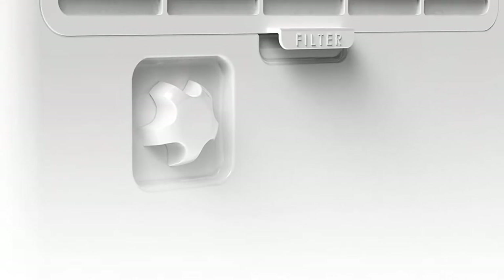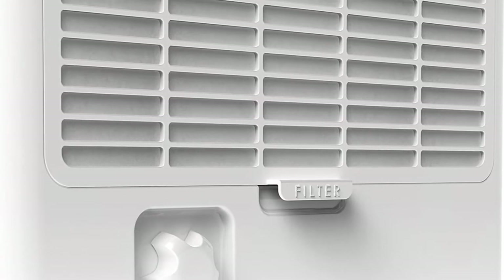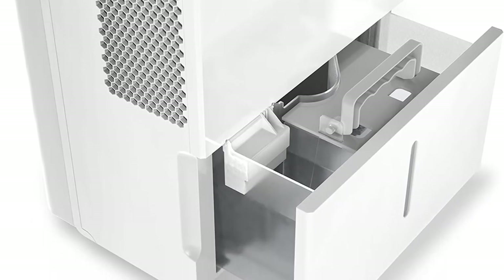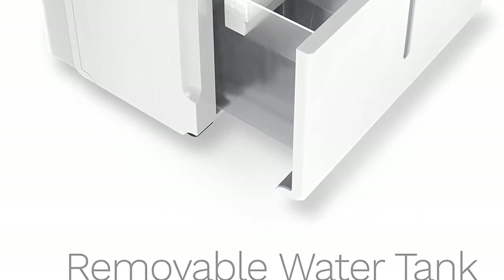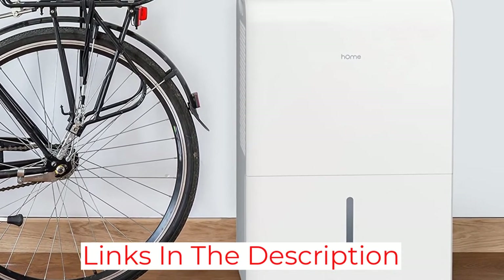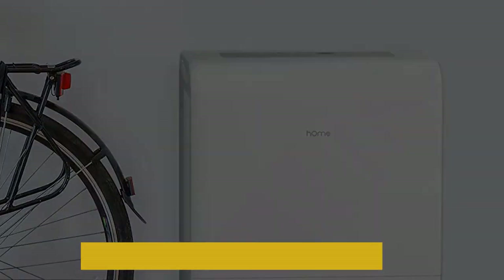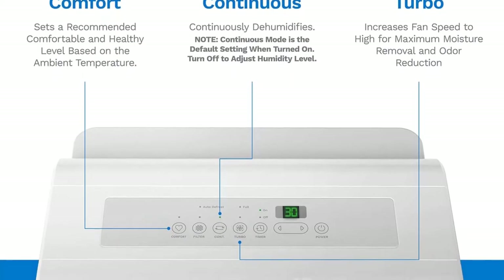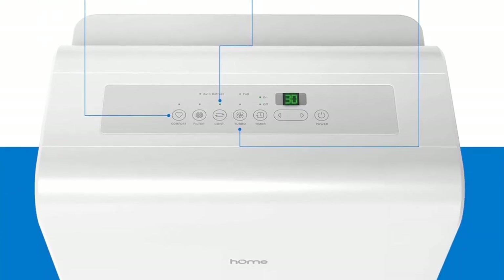Starting with its recommended area rating, this dehumidifier for garages can work in an area of up to 4,500 square feet. To make that possible, it has a dehumidification rating of up to 50 pints per day. Being a highly powerful unit for large garages, it also comes with a 1.6-gallon water tank. Another great thing is that you get a 2-year warranty with it, which makes it great for long-term usage.